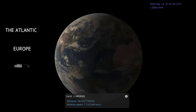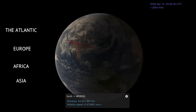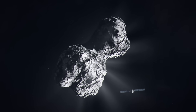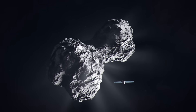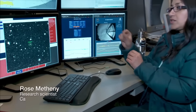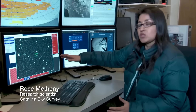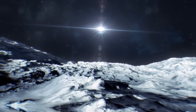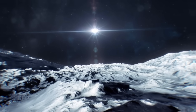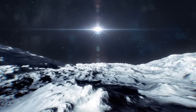When Apophis passes by Earth, it can be witnessed from the Atlantic, Europe, Africa, and Asia. The 2029 near-miss presents a unique chance for exploration, and NASA is already planning a spacecraft mission to intercept it. This encounter is considered an ideal moment to gather insights on planetary defense and observe how an asteroid behaves when passing close to a massive gravitational body like Earth. Scientists anticipate that the so-called God of Destruction might experience significant stress, potentially causing asteroid quakes and landslides.